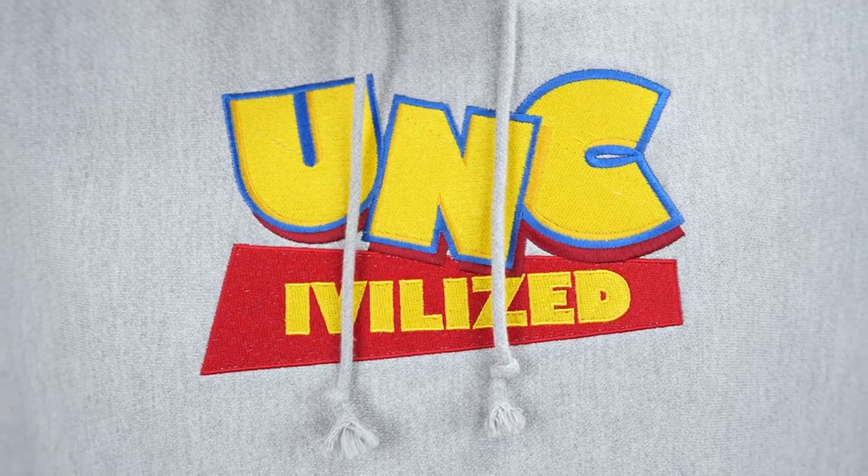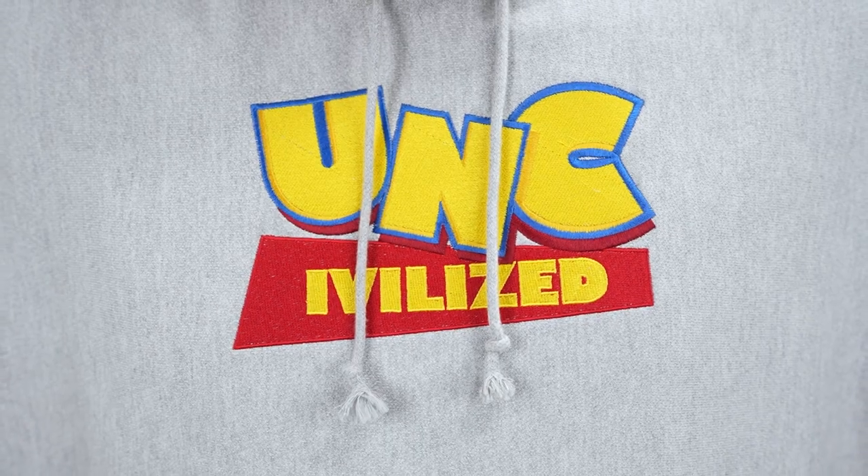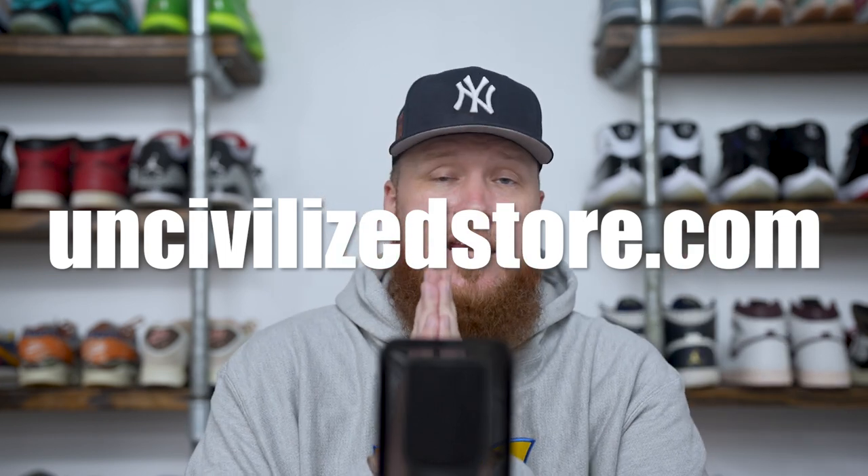Last thing I want to mention before we dive into the sneakers is the hoodie that I'm currently wearing. It is the Uncivilized Toy Story hoodie, inspired by the holidays — a little bit of our own spin on it. We have a clothing brand; this is our latest release. There are very few hoodies left, so uncivilizedstore.com — we will put a link in the description of this video for your convenience.